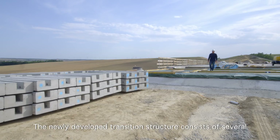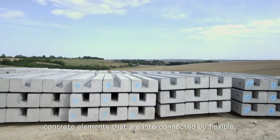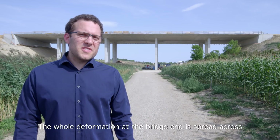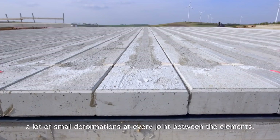The newly developed transition structure consists of several concrete elements that are interconnected by flexible, corrosion-resistant tension members. The whole deformation at the bridge end is spread across many small deformations at every joint between the elements.